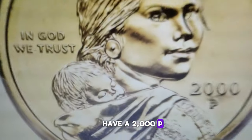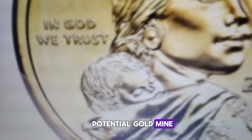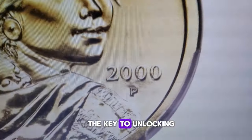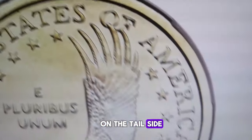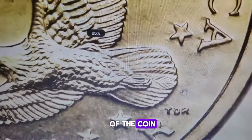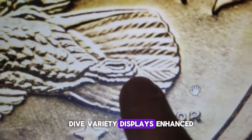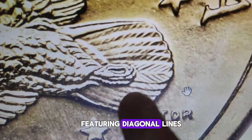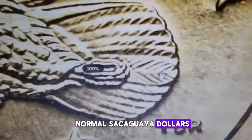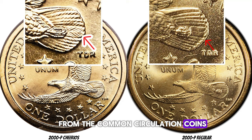Do you happen to have a 2000-P Sacagawea dollar in your possession? You might be sitting on a potential gold mine. The key to unlocking its hidden value lies in the details on the tail side of the coin's reverse design. Grab a magnifying glass and take a close look — unlike the regular 2000-P dollar coin, this rare die variety displays enhanced motifs of tail feathers, featuring diagonal lines that are absent in normal Sacagawea dollars. If you spot these distinct details, then you might just own a rare Cheerios dollar.